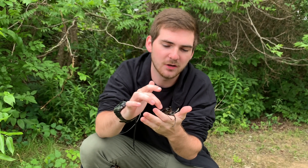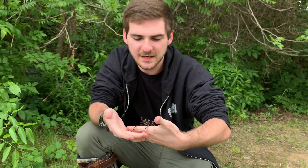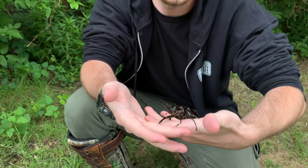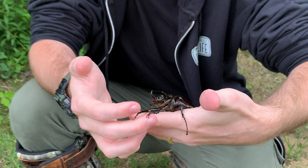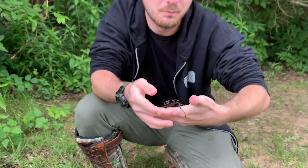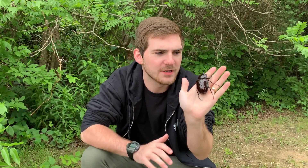Look at those spines all on the legs. These nice tarsi here — see those big long claws that he's got at the end of his feet? Huge, sharp claws that allow them to grip onto bark and onto trees as they climb. Really, really interesting beetles. Always a pleasure to work with beetles — they're so cool. Probably one of my favorite groups of insects for sure.